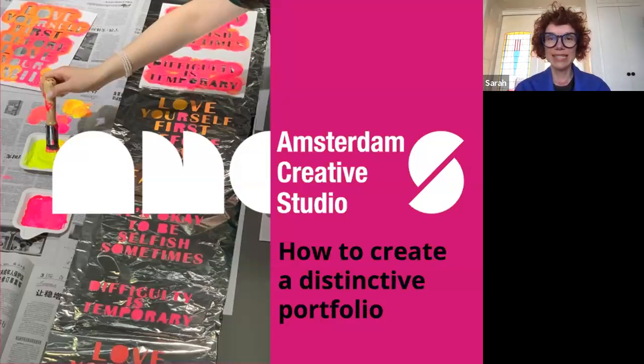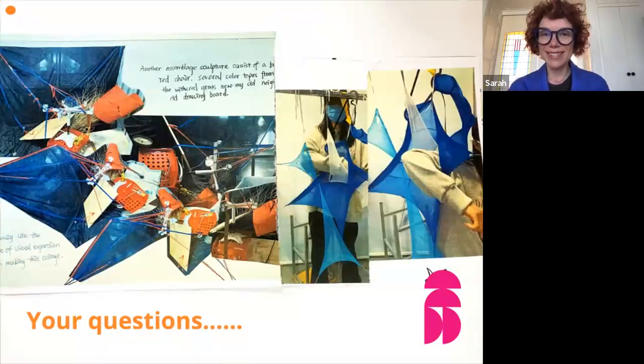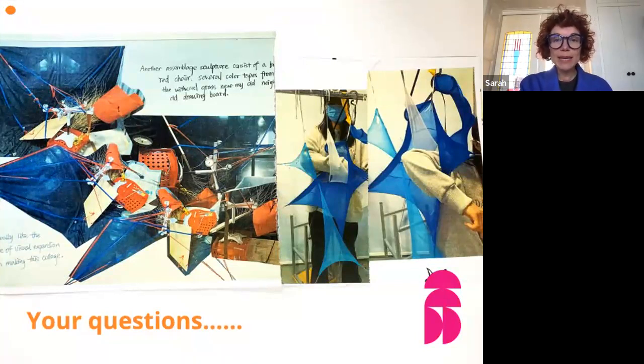Between us, Binia and I have experience working with international students — in the UK, USA, and China. We have a really good understanding of different nationalities and styles of working, and we know what top universities around the world want to see. We're going to share some of our insights with you today. We look forward to learning a bit more about you too.